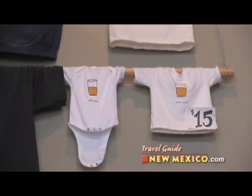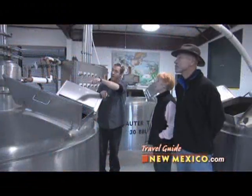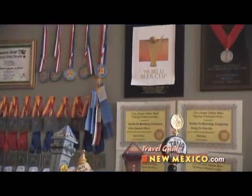And they even have half pint shirts for the beer lovers to be. It's all available right here in the tasting room, open Monday through Saturday, 11 AM to 10 PM. Plus, you can take a tour every Saturday at noon, followed by sampling an array of award-winning microbrews.